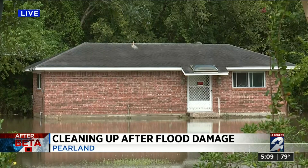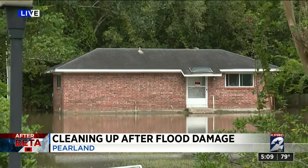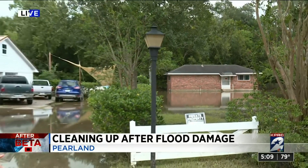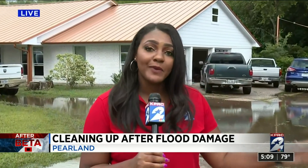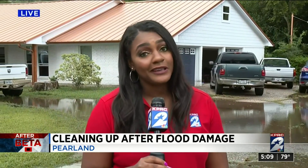He says, 'I think we're going to be seeing more of this and that worries me a lot.' This is the homeowner's guest home right next door. He hasn't made it out here yet because he's still cleaning up his main home, and it's also surrounded by water. He's not the only one — another man just down the street is dealing with the same issue. It's going to be a long road to recovery for people in Pearland. Reporting live in Pearland, I'm Rochelle Turner, KPRC Channel 2 News.